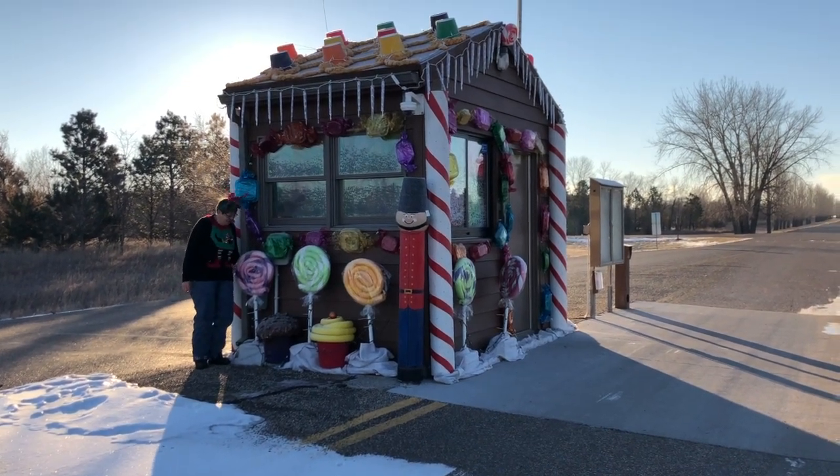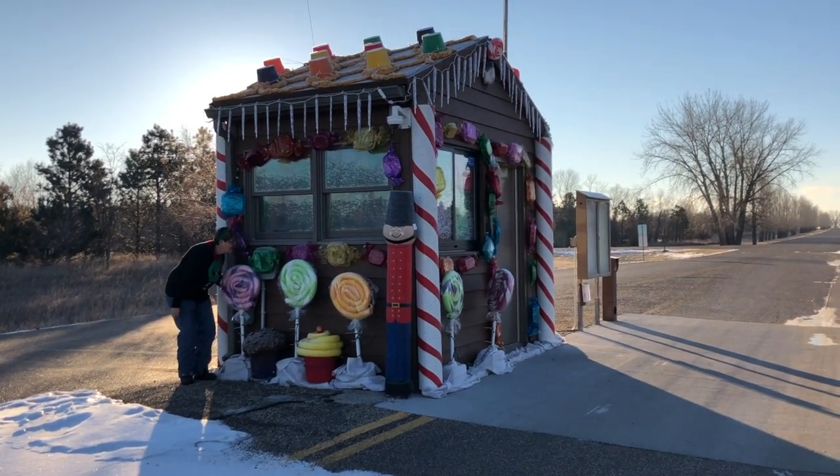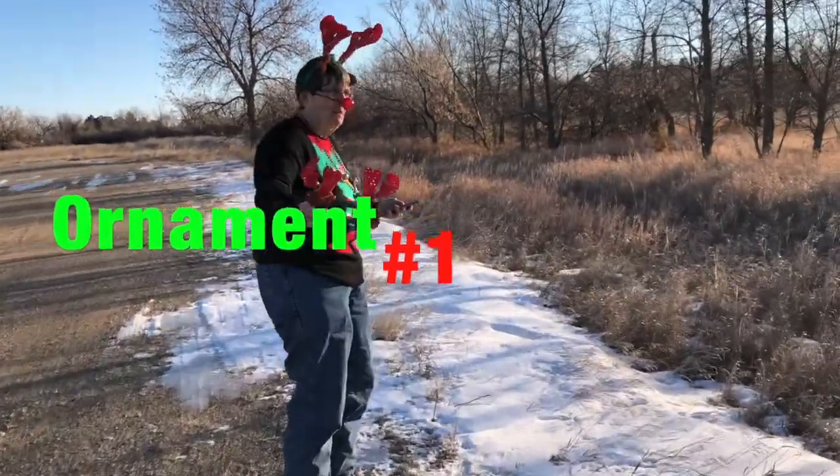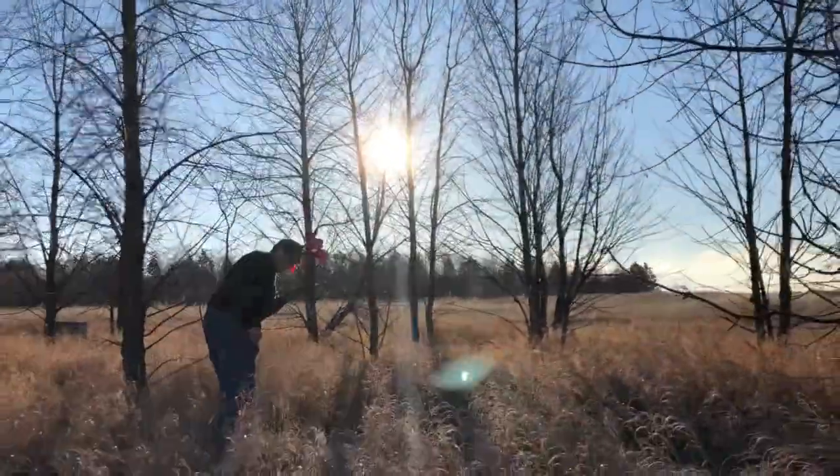Here's Rudolph licking some suckers on the gingerbread house. Why do you have so many horns on today? I want it to be like a 10 point buck. Tiny nose is leading the way.